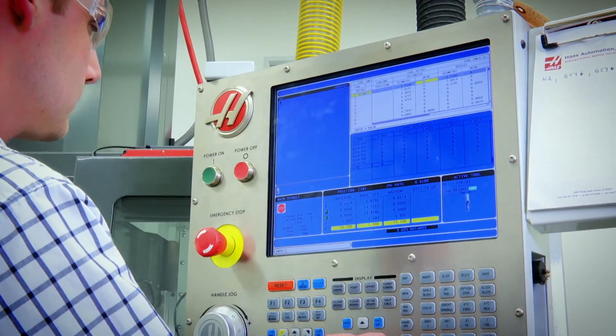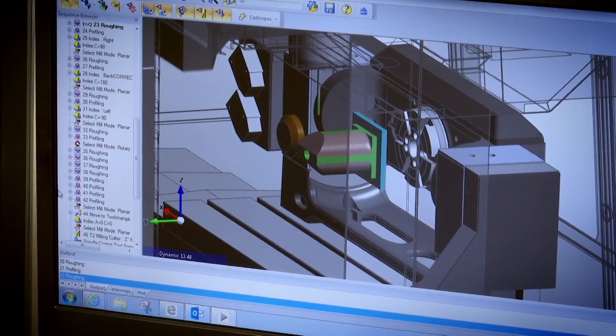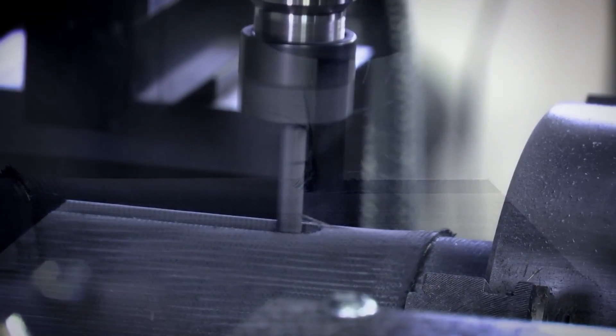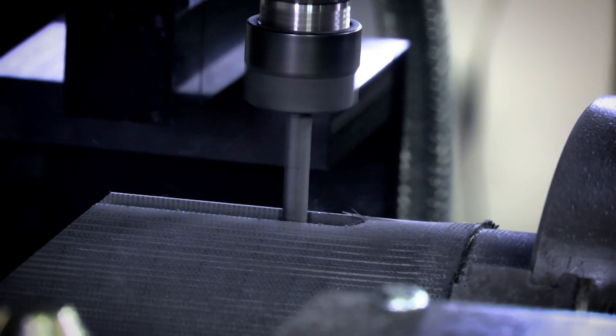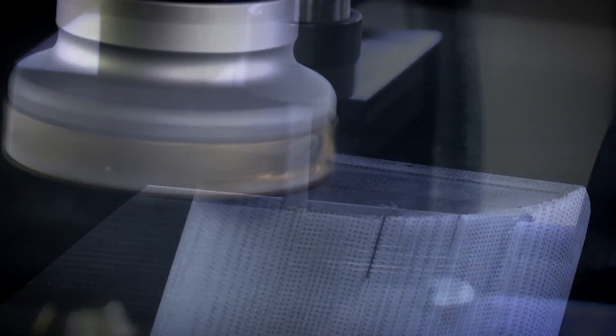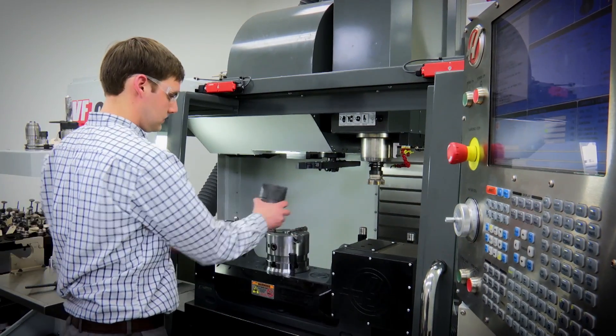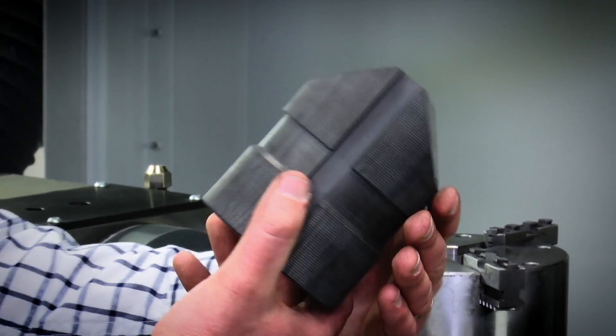The secret to FMI's 3D polymer matrix composite is the ability to completely customize the bulk material. Fiber, resin, architecture, and additives can all be modified to create a material tailored to customer specifications. Mass customization will allow any customer to have the best material property suited to their needs.